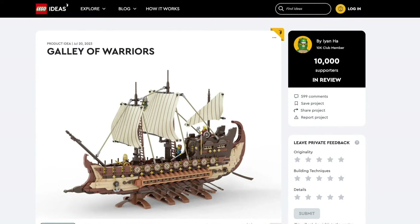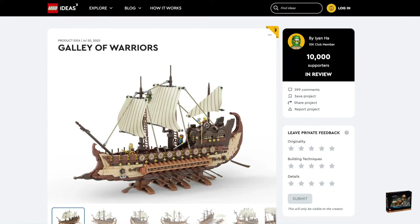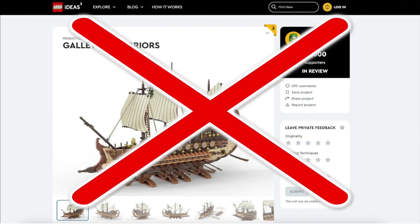For Galley of Warriors, it looks kind of like a Viking ship. But with the Viking Village set on the market, I doubt this one will happen.